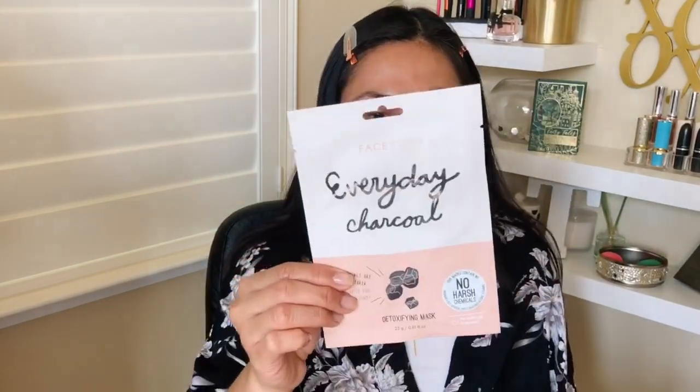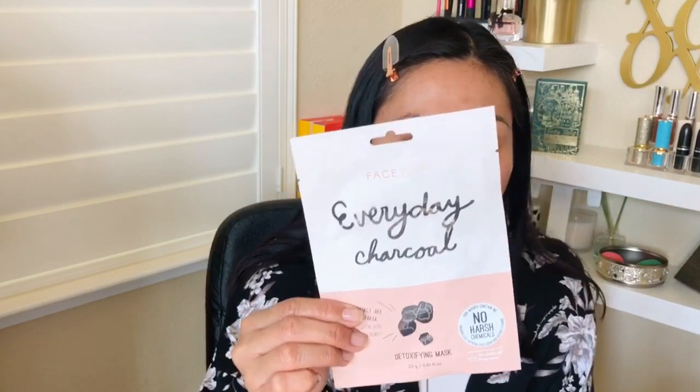Everyday Charcoal — charcoal isn't really my favorite ingredient because I feel like it breaks me out. But I've never used a charcoal mask that's plant-based approved, vegan, and with no harsh chemicals — so clean beauty. I'm definitely excited to try this one. It's a detoxifying mask and it removes bacteria on the skin.